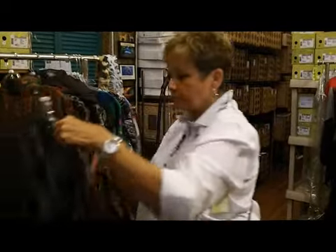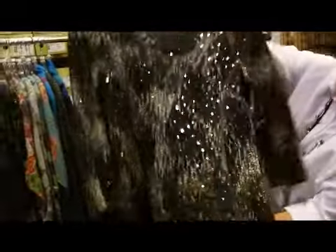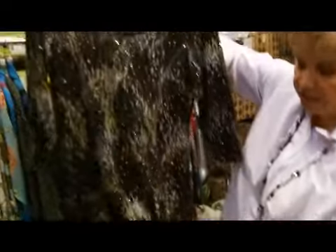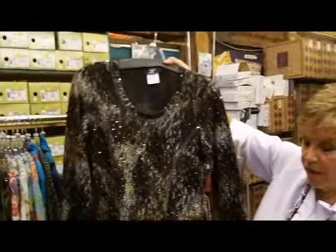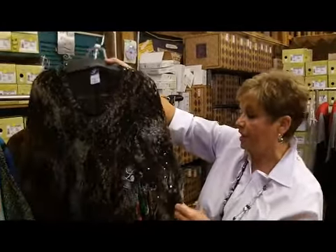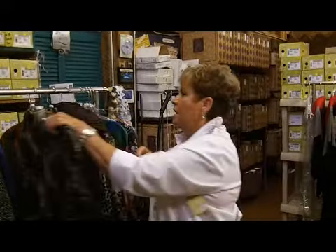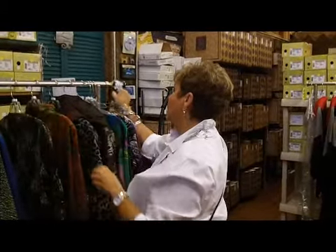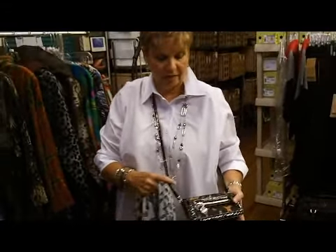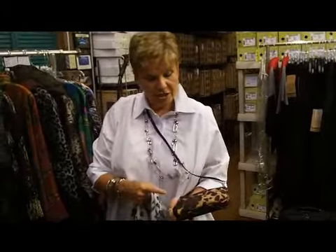Another subtle python print with little iridescent sparkles — these aren't really sequins, it's a heat-applied process so you don't have to worry about them coming off. What we're looking for is something small, something a little more subtle, like this cute little pouch from Brighton in the cheetah print.